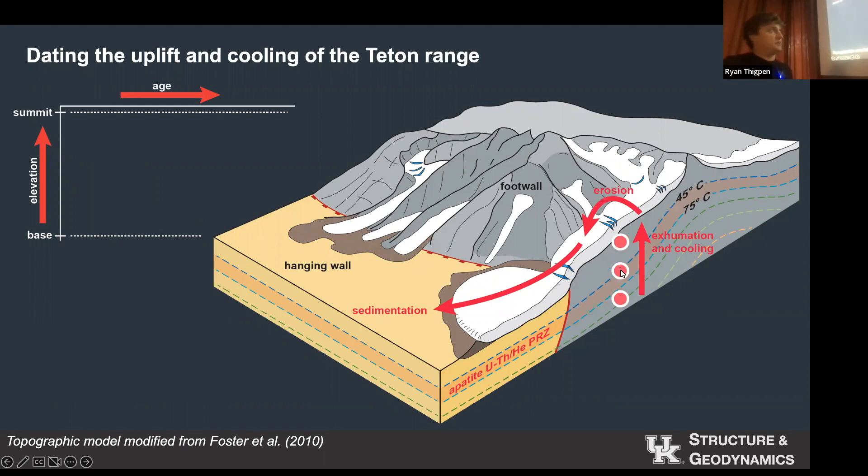We go out in the mountain range and collect samples along transects, every 200 meters of elevation moving down the front of the mountain. Down in the hotter parts, the clock hasn't started ticking yet. As we go through the closure temperature, the clock is just starting to tick. The sample near the surface has been timing how long it's been since it went through that closure window. We date these samples and usually see a trend where ages get oldest at the top and younger going towards the base. The red sample at the bottom is the last one to cool, the last one to make it to the surface. If we're lucky, we might even see a break in this age-elevation relationship, telling us when faulting started. You'll see this in some figures as slow cooling — background erosion — versus fast cooling when the fault gets moving.